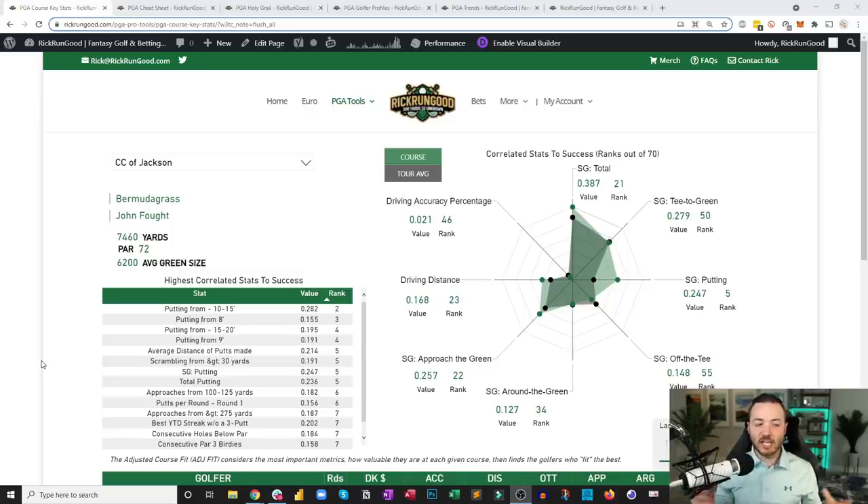What's up guys, Rick here with your DFS preview for this week — Sanderson Farms Championship, a top-three trophy on the PGA Tour. The salaries came out super late on Monday, so let's jump right into the preview. Everything you see comes from rickrungood.com — sign up, I think you'll enjoy it. Let's go.